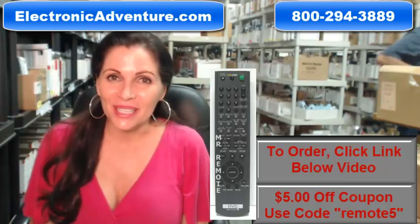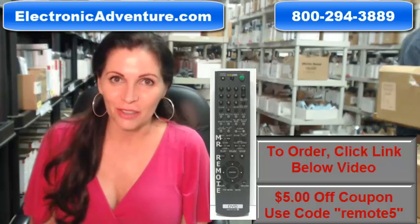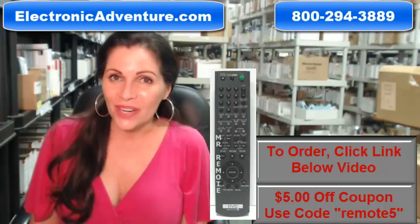Hi, I'm Carrie with ElectronicAdventure.com, where we have over 300,000 remotes in our warehouse. So whatever kind of remote control you need, whether it's a Sony remote or something else, we have it and will ship it today or next business day.